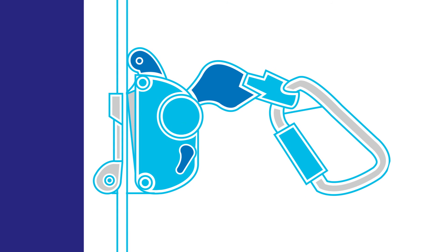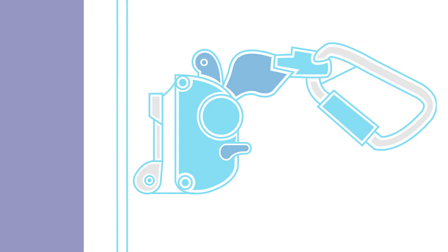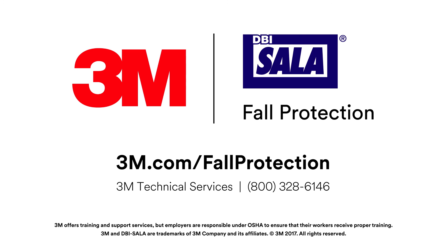Sleeves designed to be removable from the carrier cable must require at least two deliberate manual actions by the user. These changes will be effective as of August 2017, so if you have any questions about complying with this new standard, or have interest in a tower climbing training course, contact your 3M fall protection representative or technical specialist today.